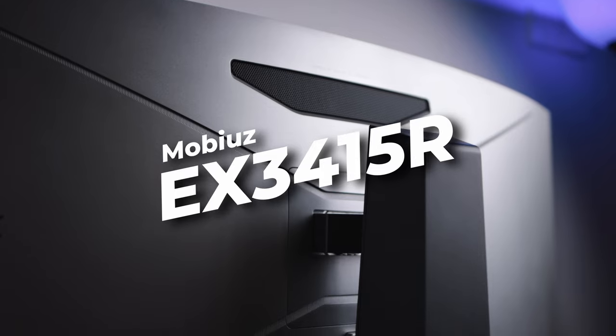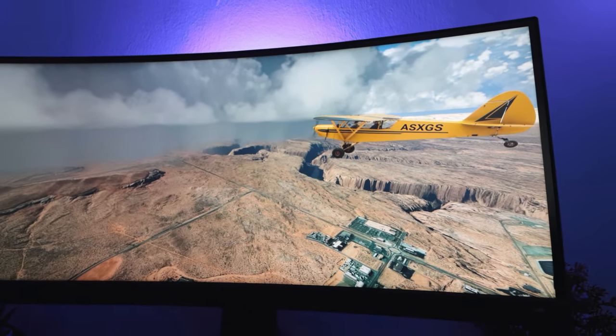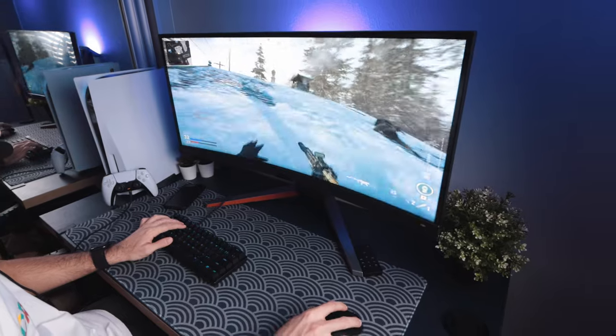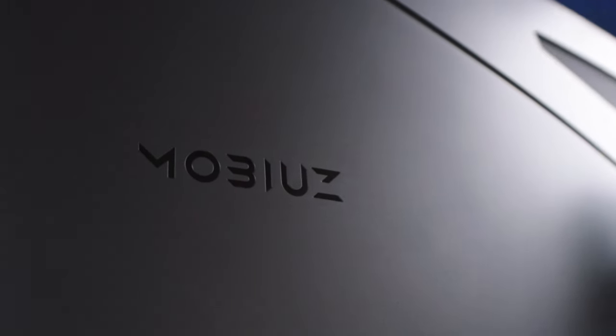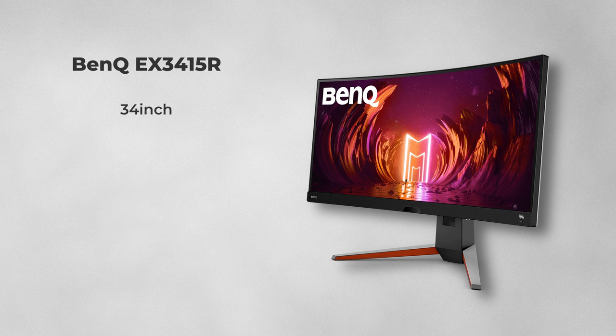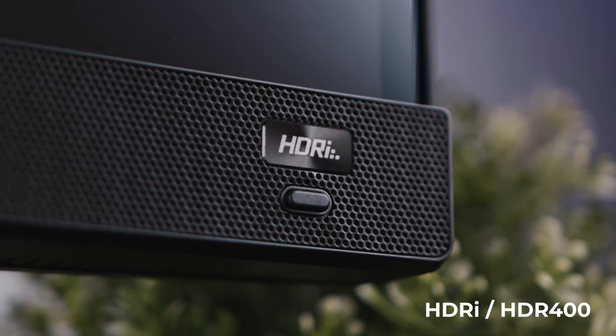The best curved ultra-wide monitor I've tried — Mobiuz or otherwise — was the BenQ Mobiuz EX3415R. This was the most immersive gaming experience I've had, especially with games like Forza, Flight Simulator, or Far Cry 6. The expanded horizon was just so much more immersive. I actually did a full review on this very recently — I'll link it. I loved this monitor; it's one of the coolest I've tried in four years of working here. You get a 34 inch, 1440p Quad HD panel with a 21:9 aspect ratio, HDR IPS panel, 144Hz refresh rate, and 1900R curvature.